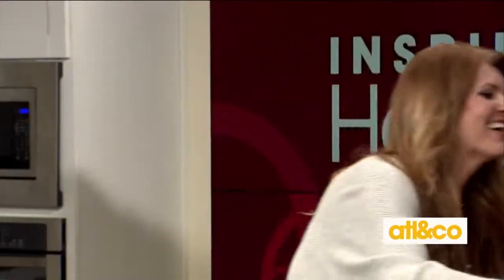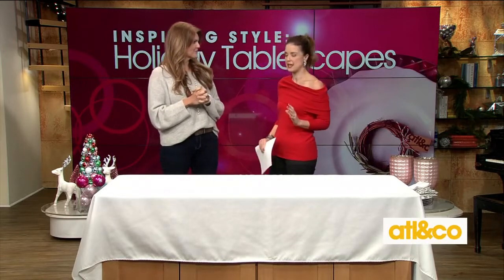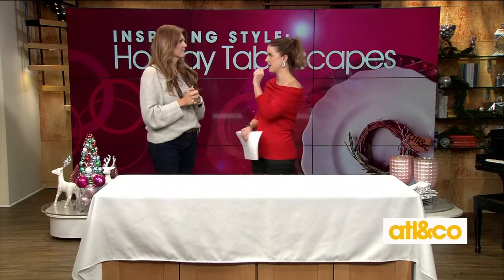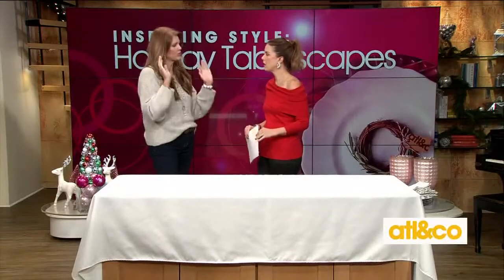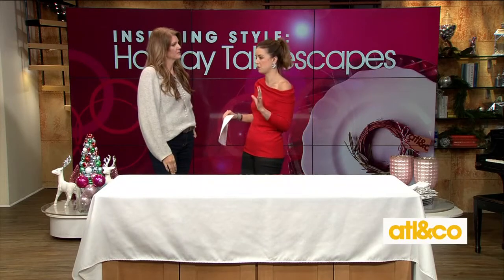Hi Mandy! I'm so excited that you're here because I need to up my tablescape game, and I know you're just the gal to help me. So what trends or non-traditional trends are going on right now?